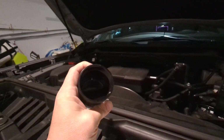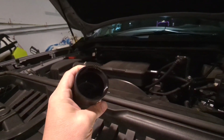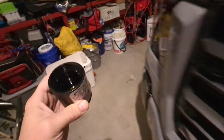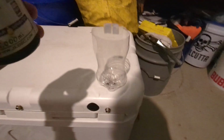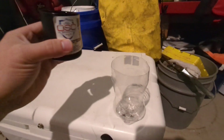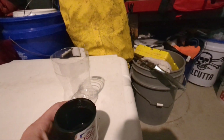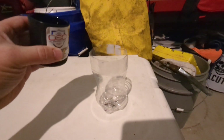What I'm getting ready to show you — and you can't really see very well down in there because it's black — is how much is in this system after 2,500 miles.